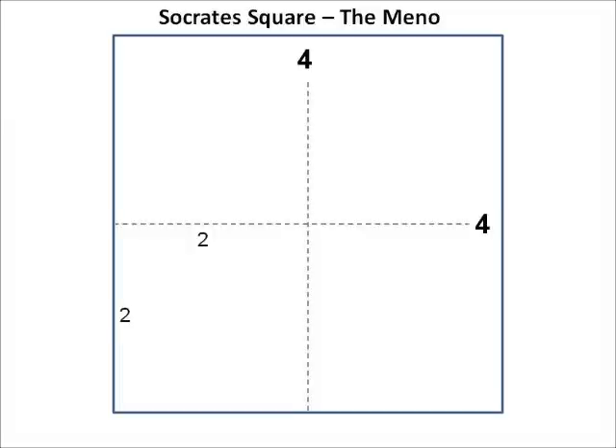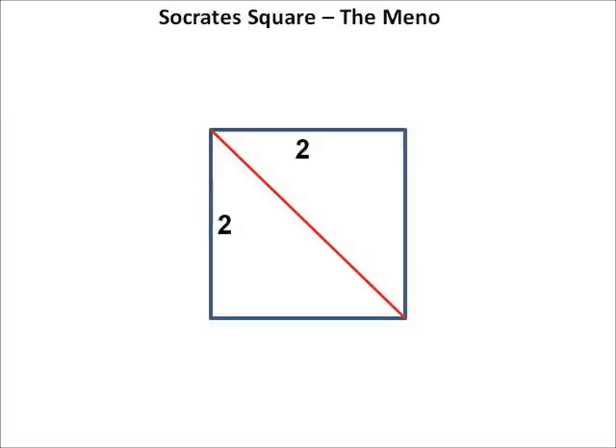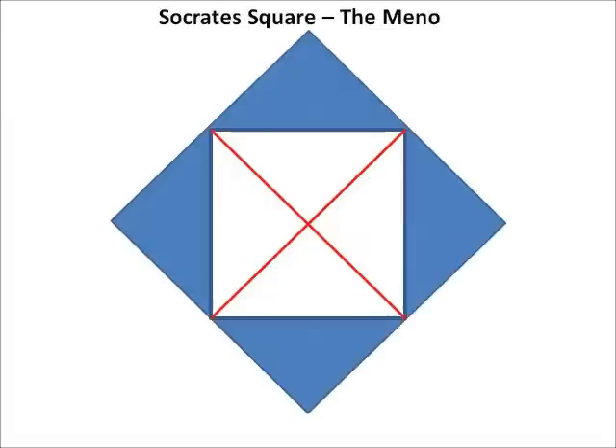The boy, believing he has seen the error of his reasoning and knowing there is only one whole number between two and four, immediately responds that the answer must be three. Socrates points out that isn't right either. The boy is now very confused. Socrates then draws a diagonal line across the square and points out that each of the two triangles must represent half the area of the square. The boy agrees. So Socrates draws diagonal lines across the remaining corners, resulting in four triangles within the square. Socrates notes that each small triangle must represent exactly one quarter of the area of the square, and the boy agrees. So Socrates states that if one exactly reconstructs the four triangles on the outside of the original square, then the area inside the new square will be double that of the original square — and the boy agrees.